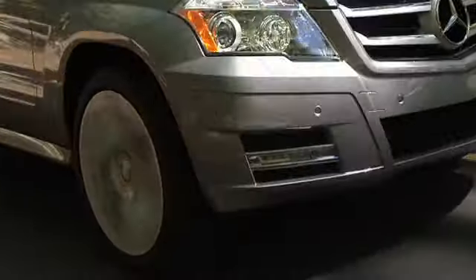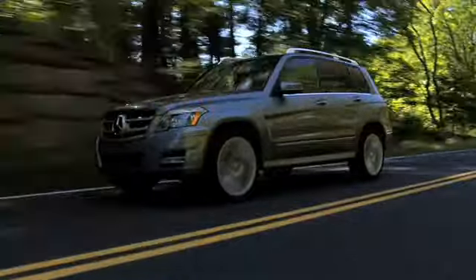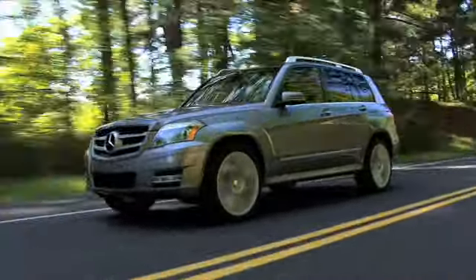And pre-charging moves the brake pads into slight contact with the brake rotors to reduce braking distance in a potential emergency situation.